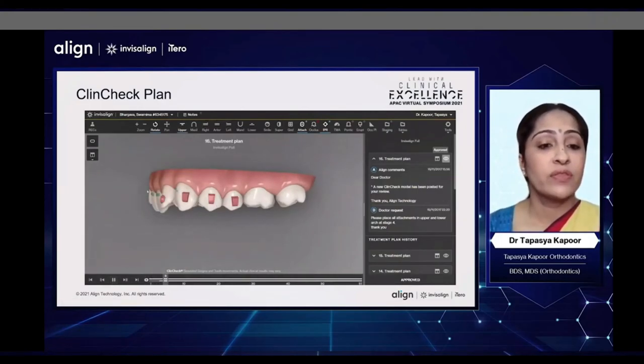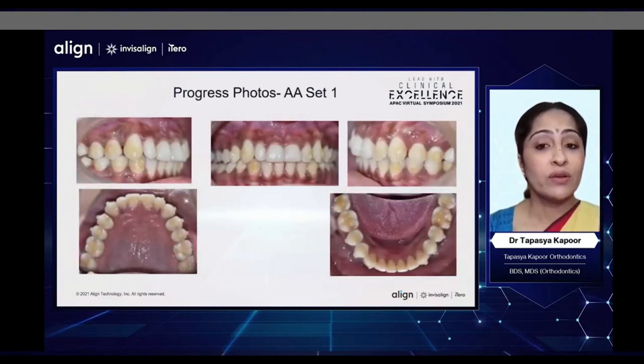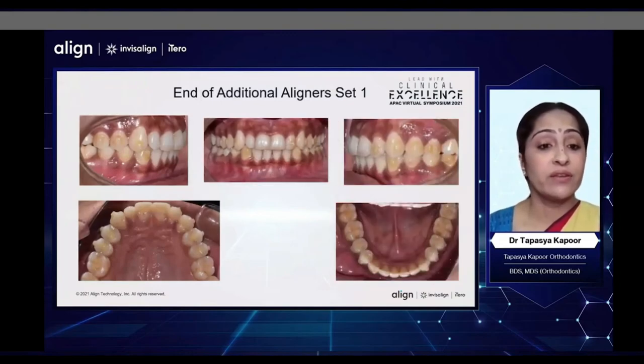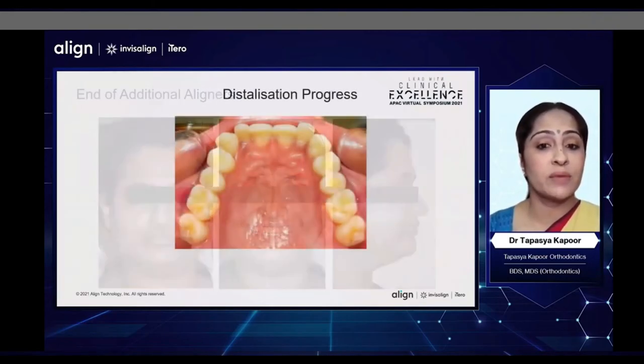Like the previous patient, we staged the intrusion of the upper incisors with proclining, intrusion, and then retraction. When we look at the end of the first set — or almost at the end when we did the photographs — we saw that the bite had opened tremendously. And at the end of the additional set of aligners, we achieved a full Class 1 correction on the right side, and we reached an end-on relation on the left side. There was also a Bolton discrepancy in this patient, and she was avoiding IPR because of the severe loss of enamel already present. The bite had completely opened, and the smile was looking much better.